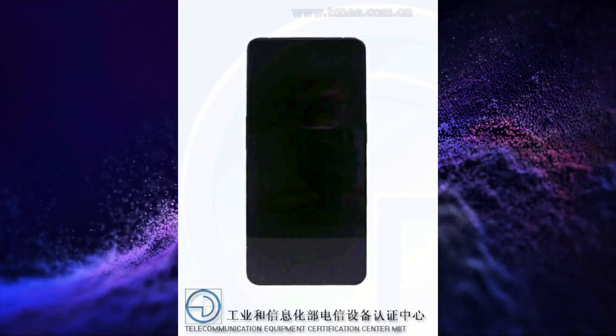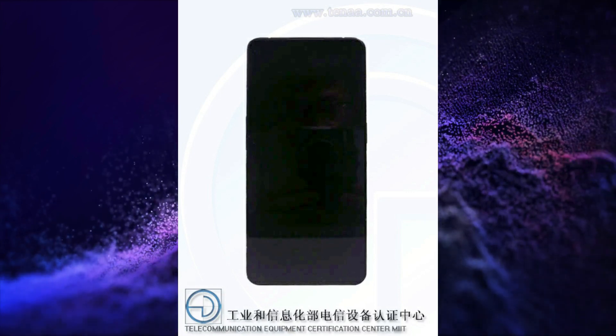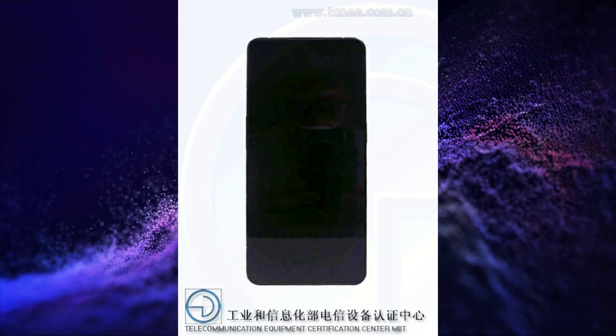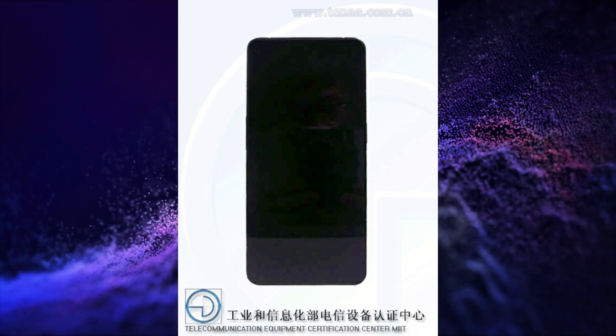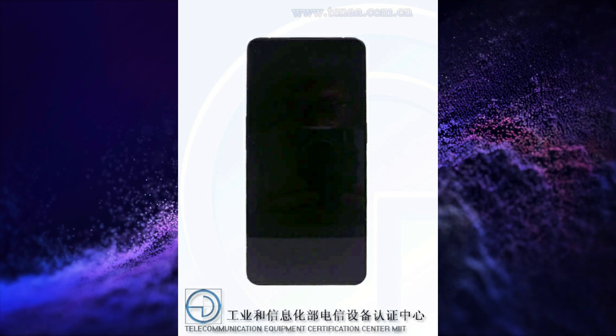This smartphone could have a 6.7-inch, 2412x1080 pixels resolution, 120Hz refresh rate, 360Hz touch sampling rate, narrow bezels, 10-bit color AMOLED display.